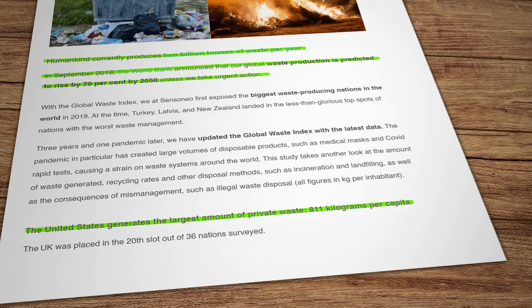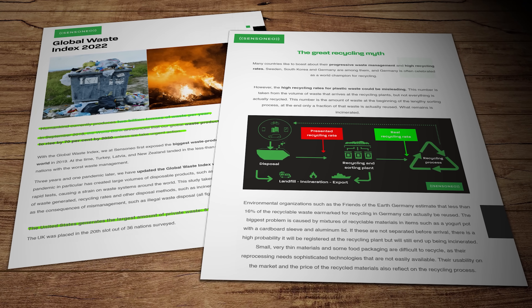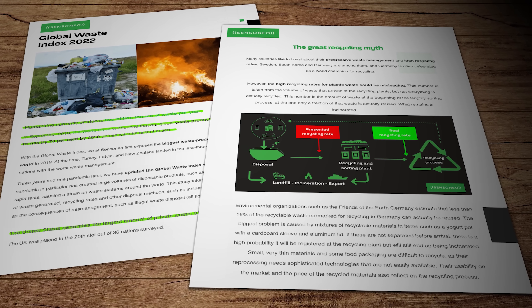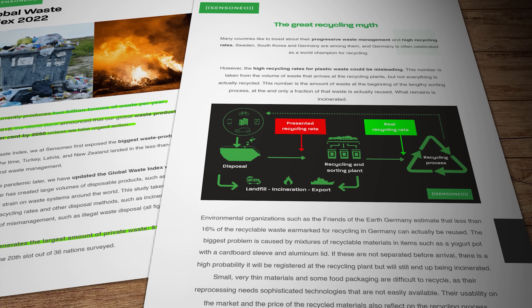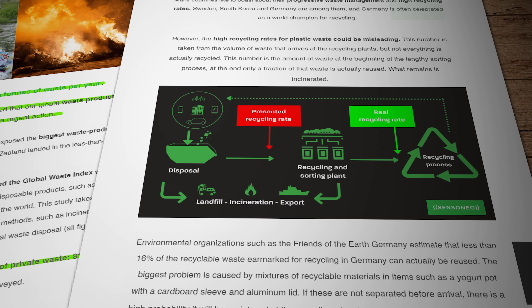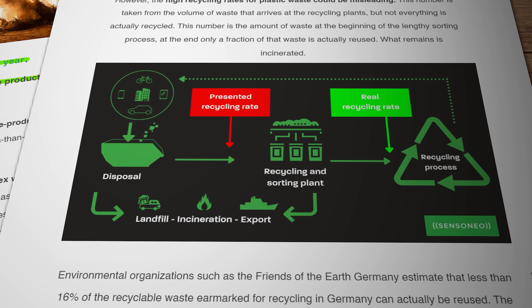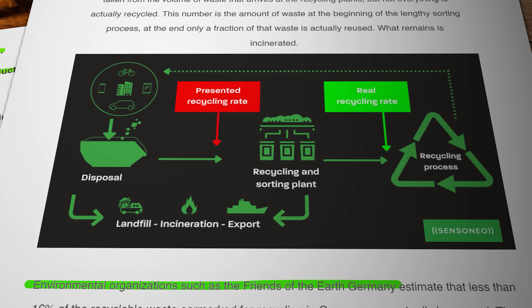By contrast, Germany is often held up as an exemplar of recycling, but even there the high recycling rates for plastic waste are based on what arrives at the front door of recycling plants, not the amount of reusable stuff that actually comes out at the other end. In reality only a fraction is genuinely reused. The rest is incinerated in an energy recovery process which, while much better than landfill, still uses fossil fuels for combustion.